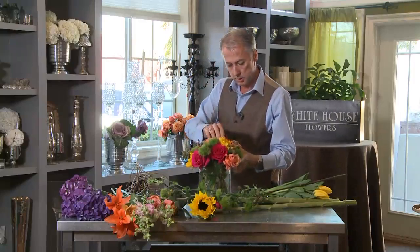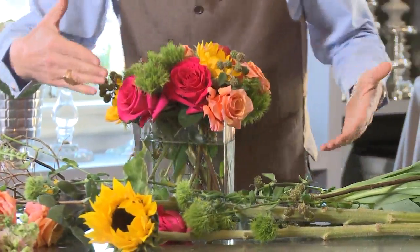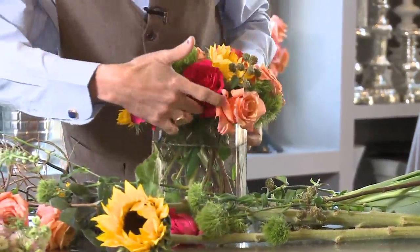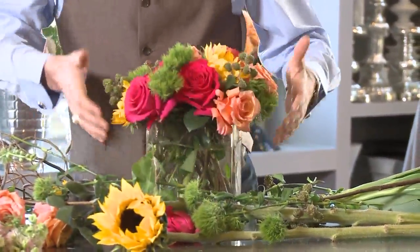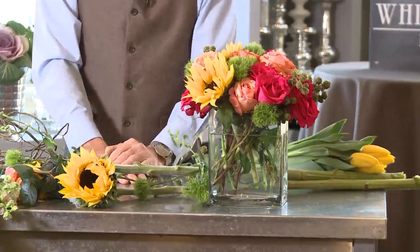Don't cut it too short. Once you put it in, you can always go back and add greenery to fill in your spots if you want, but you don't necessarily have to. If you always follow those rules, you're going to have a great arrangement — a strong, mechanically sound arrangement. Make sure your flowers are cool and your water is warm. That will cause them to drink and you'll have longevity.